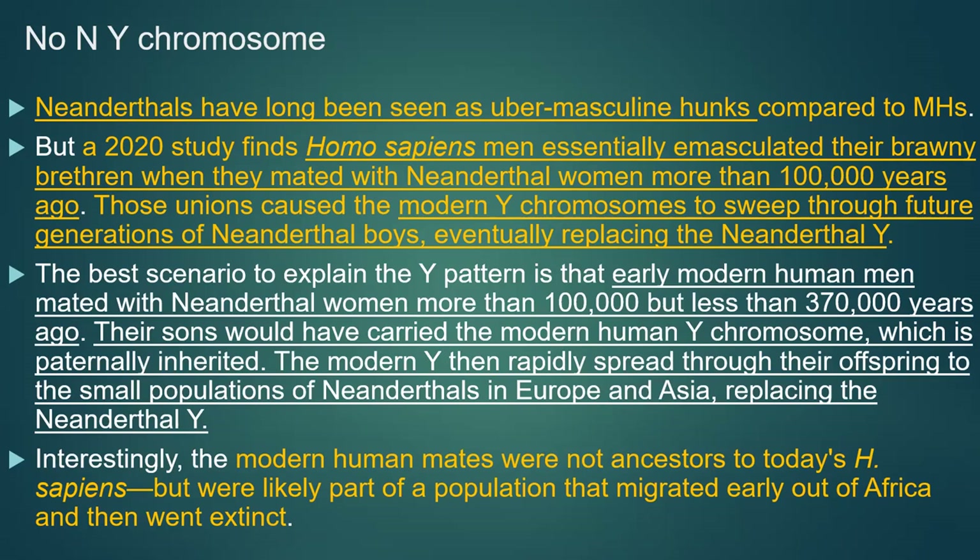Early modern human men mated with Neanderthal women. Their sons carried the modern human Y chromosome, which is paternally inherited. The modern Y then rapidly spread through the offspring of small Neanderthal populations in Europe and Asia, replacing the Neanderthal Y. These modern human mates were not ancestral to today's Homo sapiens — they were likely part of a population that migrated out of Africa and then went extinct.